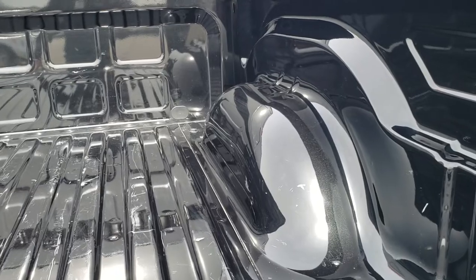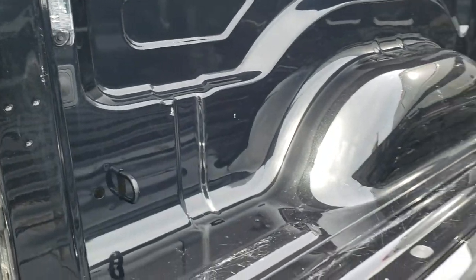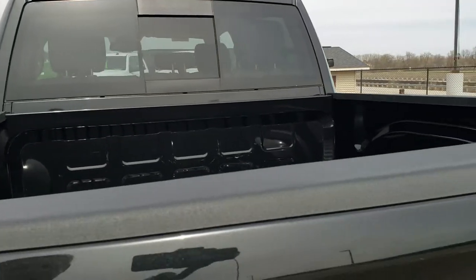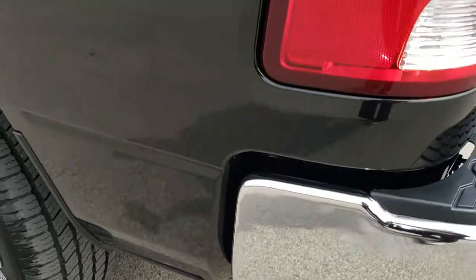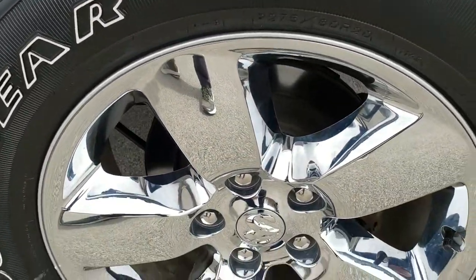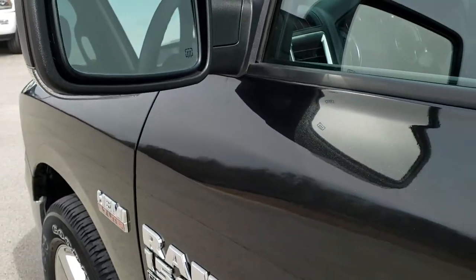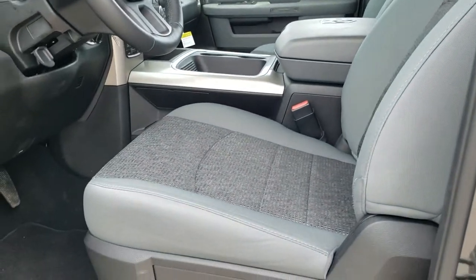Bed is in really nice shape — just a couple little scuffs and scrapes, but it is a truck and that's what happens. It has LED bed lighting. As you go down this side of the truck, just as clean as the passenger side — no dents or dings on this box side. And this back rim has no scuffs or scrapes. Down the rest of this side, I didn't see any dents, dings, or scratches. You get the heated mirrors with built-in directional signals.